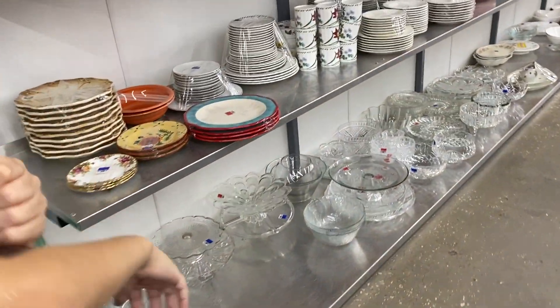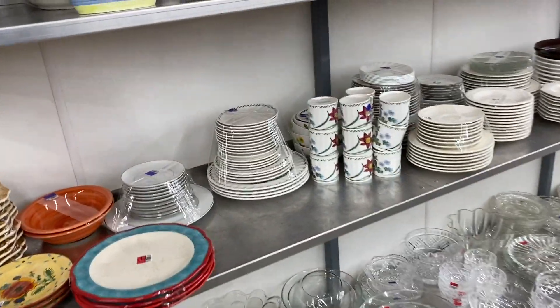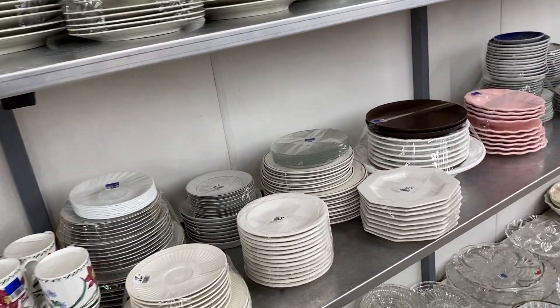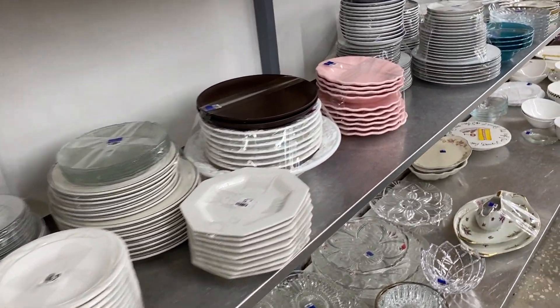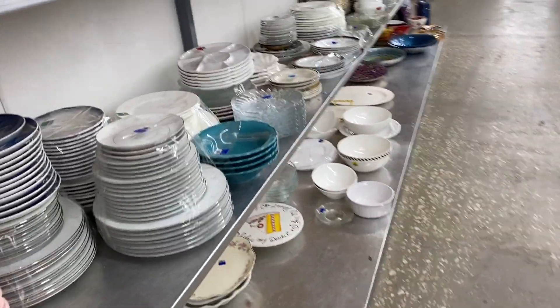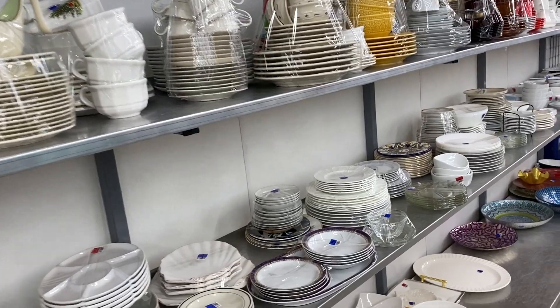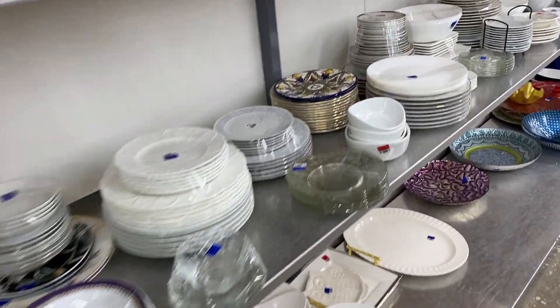Hey guys, we are at the Red White and Blue Thrift. As you saw in the intro, we are here with our friend Danny, the Niche Lady. We had a freaking blast. It's going to be a little bit shaky — I had everyone with me, so I apologize for the roughness of the video in advance.